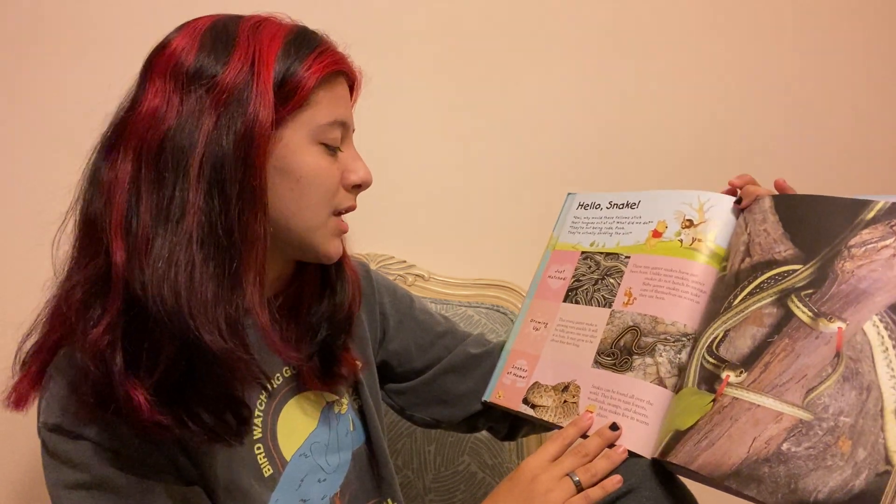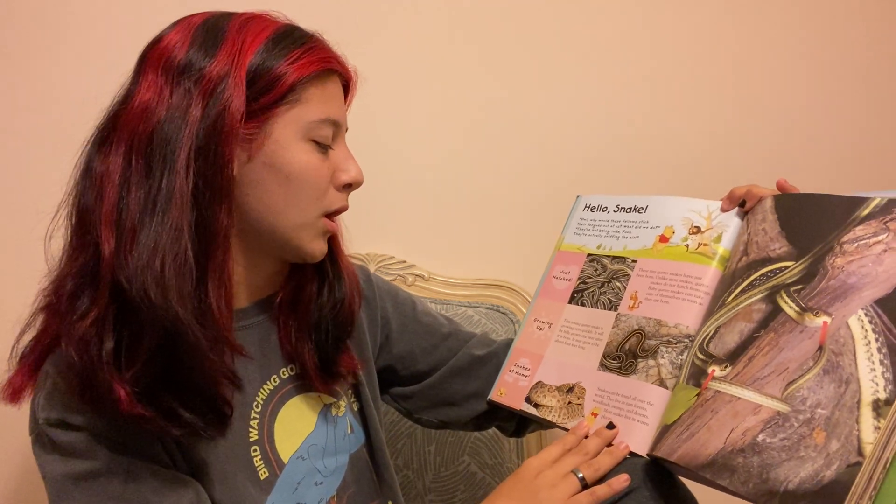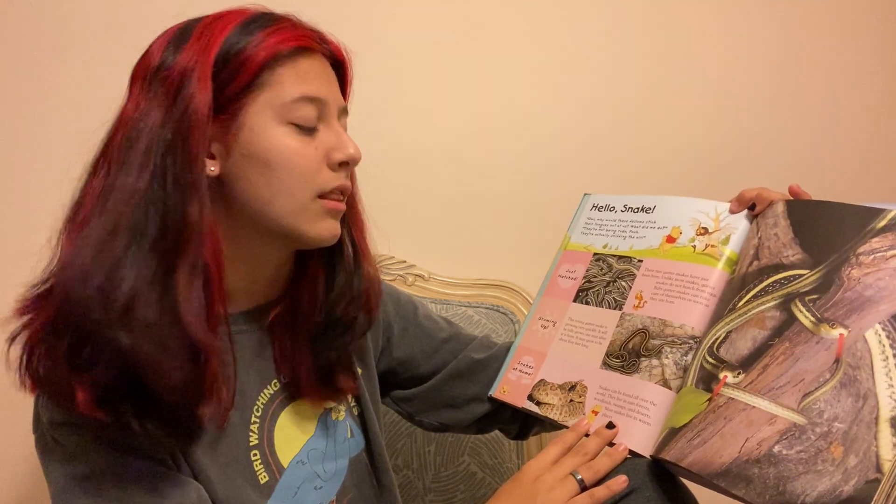Growing up. This young garter snake is growing up very quickly. It will be fully grown one year after it was born. It may grow to be about four feet long.